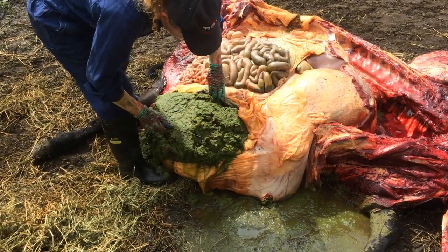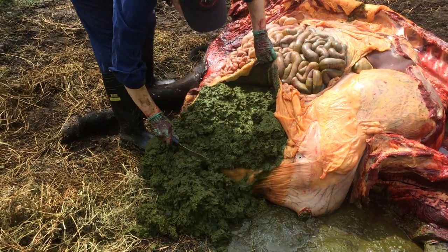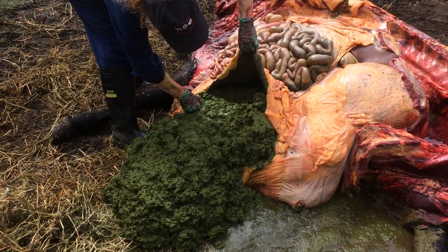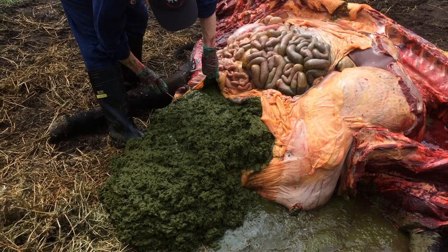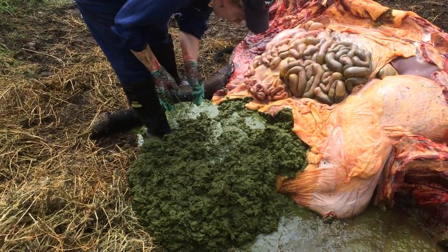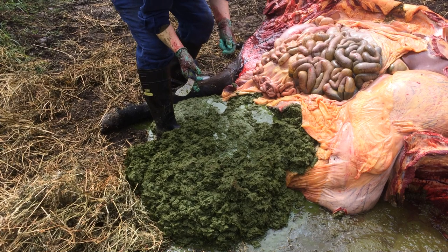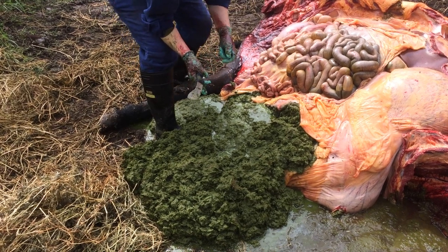We're pretty sure that we've got kikuyu poisoning going on. We've got a heap of fluid gut contents in the rumen, so we've got the perfect conditions at the moment. We've had very stressed kikuyu and now we've had a little bit of a break in the weather. We just wanted to make everyone aware that kikuyu poisoning cases are starting to arise.